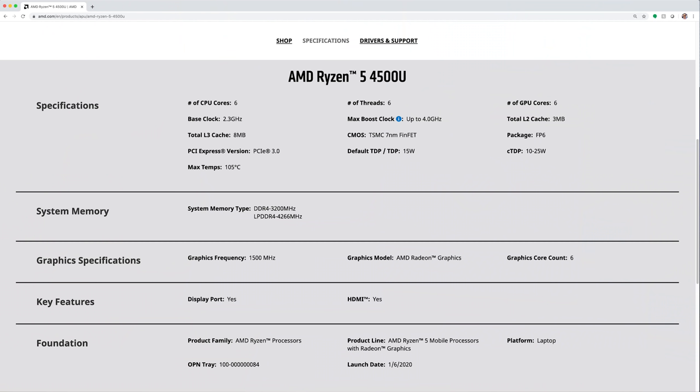Let's cover performance first. This laptop includes the brand new Ryzen 4000 series CPU, specifically the Ryzen 5 4500U. It's a six-core, six-thread CPU with a base clock of 2.3 gigahertz and a single-core max of 4 gigahertz.